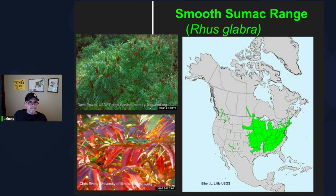Here are some pictures of smooth sumac, and as you'll see, the range is quite a bit more extensive. Its genus species is Rhus glabra. All three of these species have very similar properties in the edibility of the fruit. They are enjoyed by various bird species and mammals, and the leaves are heavily browsed by white-tailed deer.